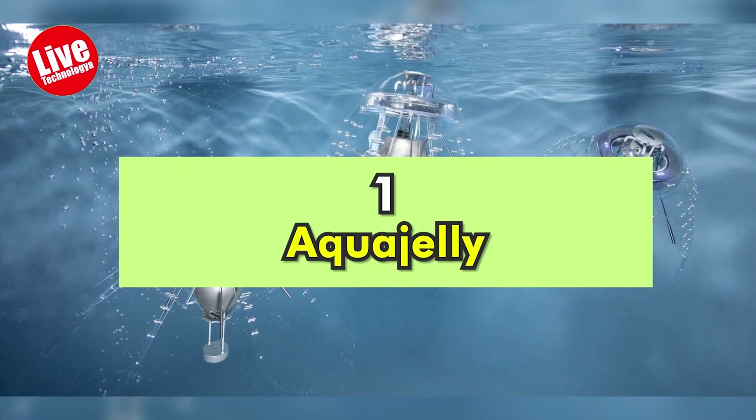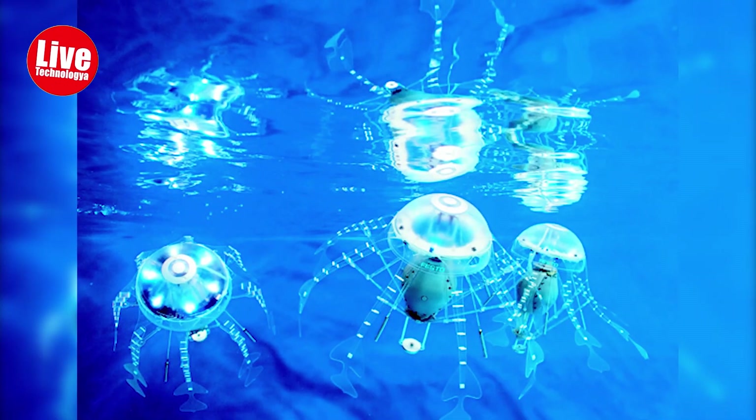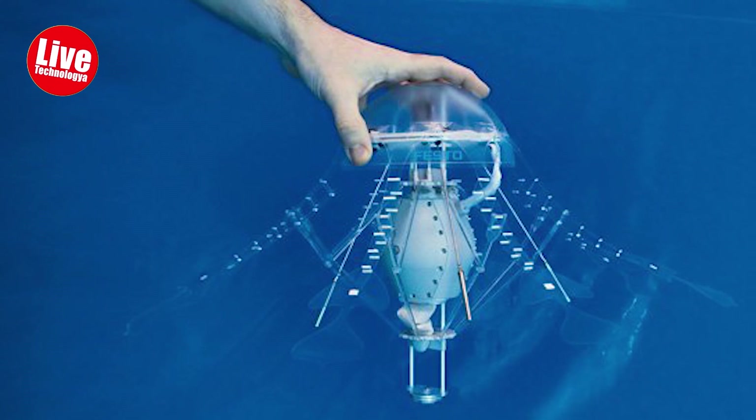Number 1: Aquagelly. It is equally intelligent and adaptable to various environmental conditions, in addition to having a biophysical mechanism that functions like that of a living creature. Festo combined a number of communication systems to create this fascinating animal, which uses LEDs underwater and short-range radio Zigbee for land maneuvers.